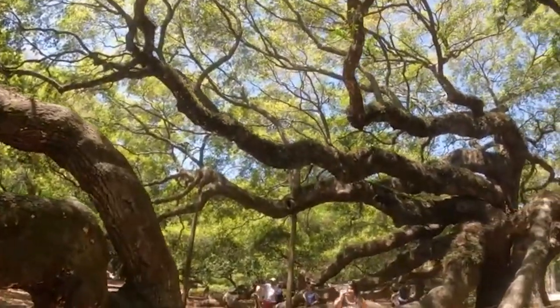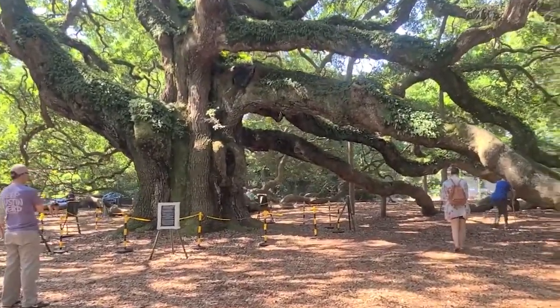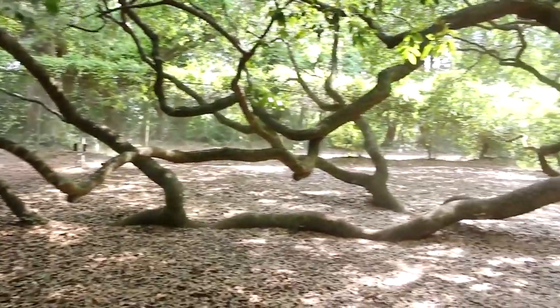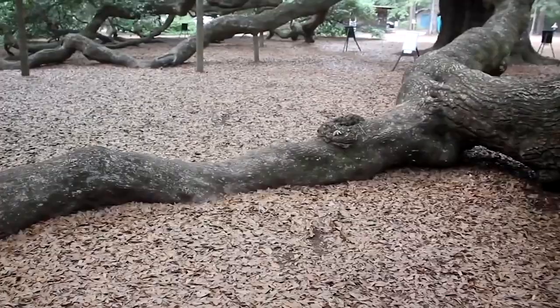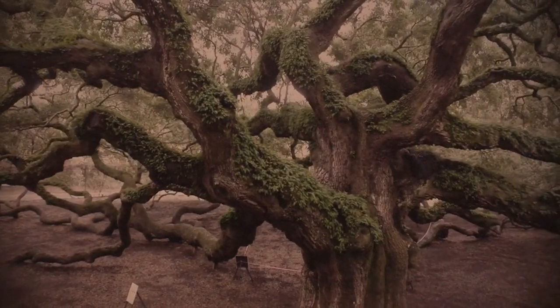When you look at it, you can see why so many people are weirded out by it. Its various branches went out in all directions and never stopped until they clearly wanted to. Some of them are basically even touching the ground while still connected to the tree. Thankfully, the Angel Oak has been able to endure plenty of hardships, including a hurricane bringing it damage.